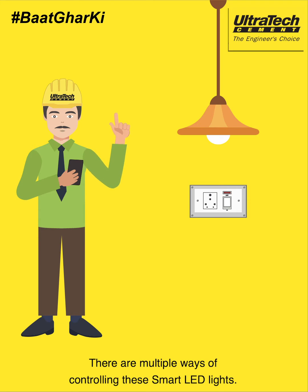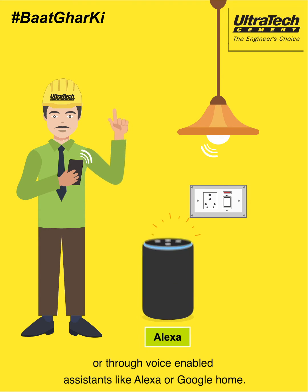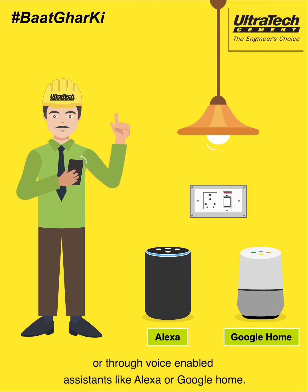There are multiple ways of controlling these smart LED lights. You can control them through an app on your phone or through voice-enabled assistants like Alexa or Google Home.